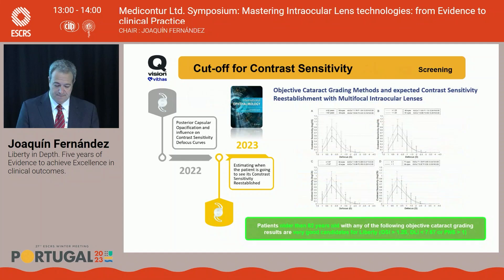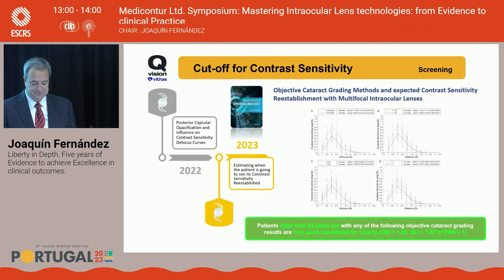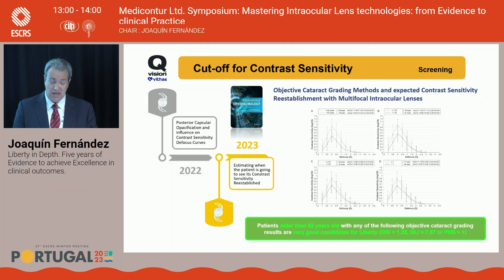We also published work on preoperative screening to estimate contrast sensitivity before surgery, comparing it with postoperative results, in order not to reduce the patient's contrast sensitivity. For patients older on average than 62 years, we are not going to reduce contrast sensitivity. The cutoff for the HD Analyzer OC was 1.25; for the Eye Trace DLA, less than 7.67; and for the Pentacam, the cutoff was Pentacam index 1.